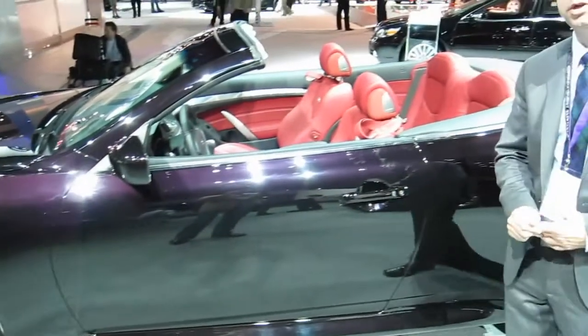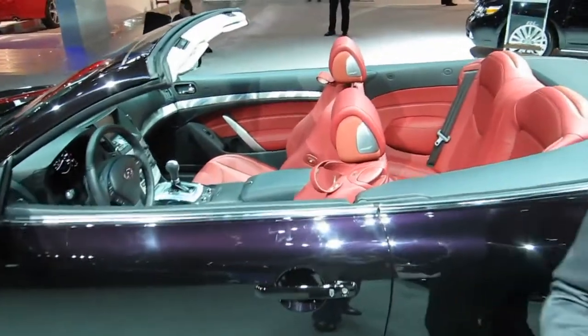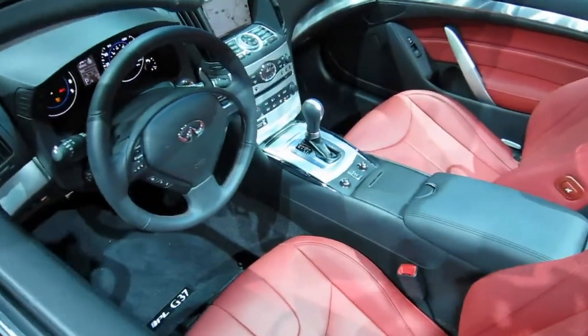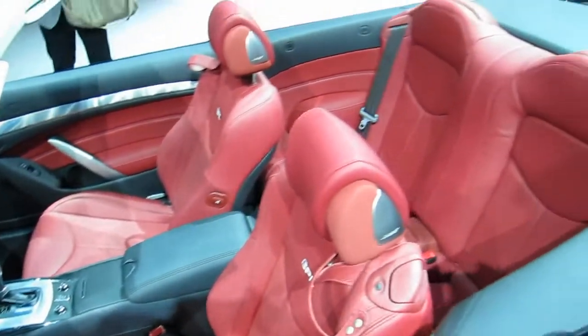On the inside of the IPL G Convertible, to set it off a little bit and make sure the owner knows he has something special, it has seats with the IPL logo and also IPL floor mats. This is available with red leather or a stone, which is a light gray leather interior.